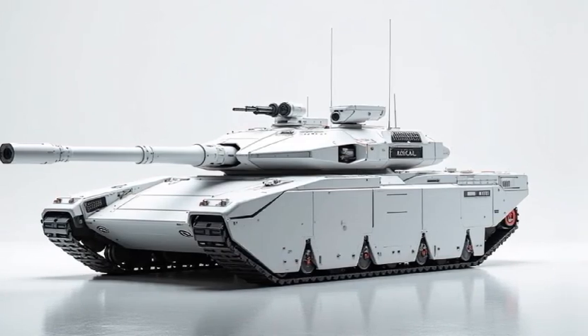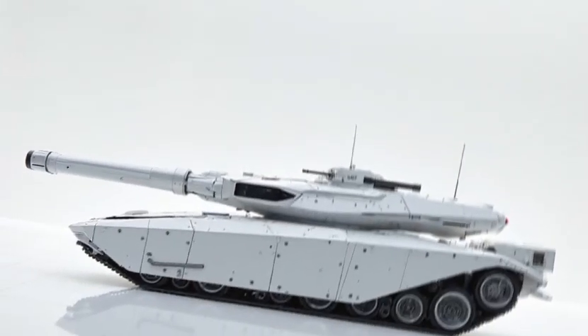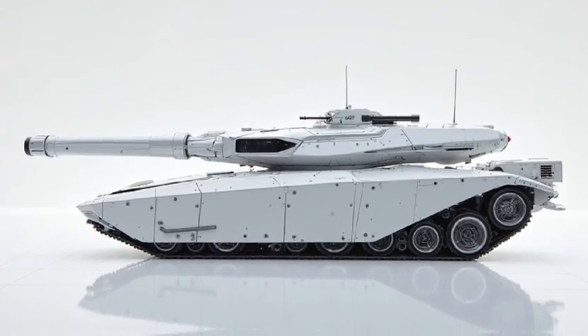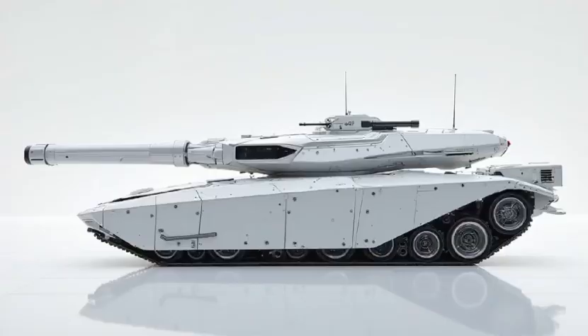The 2026 K1A1 hybrid tank redefines what modern combat vehicles should be: powerful, intelligent, and future-ready. What do you think about this next-generation war machine? Let us know in the comments below, and don't forget to like, share, and subscribe for more cutting-edge military tech reviews.